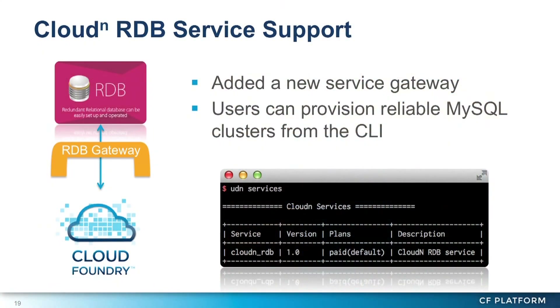Another example is a new service gateway for our CloudN LDB service. CloudN LDB is a managed LDB service, and we developed a new service gateway for it. In version 2, this is replaced with a service broker, but it is very well-designed and isolated, so all we had to do was create a single service gateway. Very easy — we can develop a new gateway rapidly.